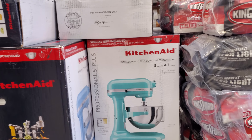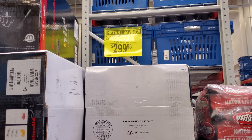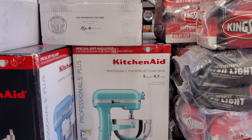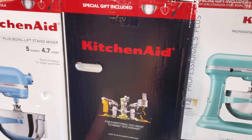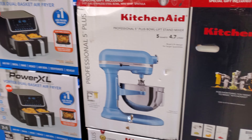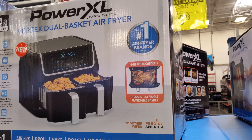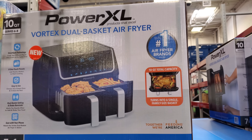We made it into Sam's Club. The KitchenAid is on sale for $300, down from $380 — that's $80 off — and this deal expires at the end of the month. The Power XL 2-basket air fryer is on sale for $100, down from $140, and that one expires June 5th.